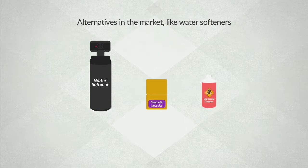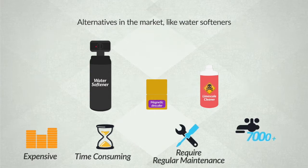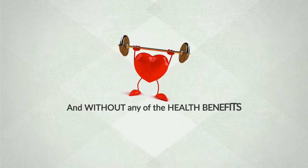Alternatives in the market, like water softeners, are extremely expensive, time consuming, require regular maintenance and waste lots of water — and without any of the health benefits.